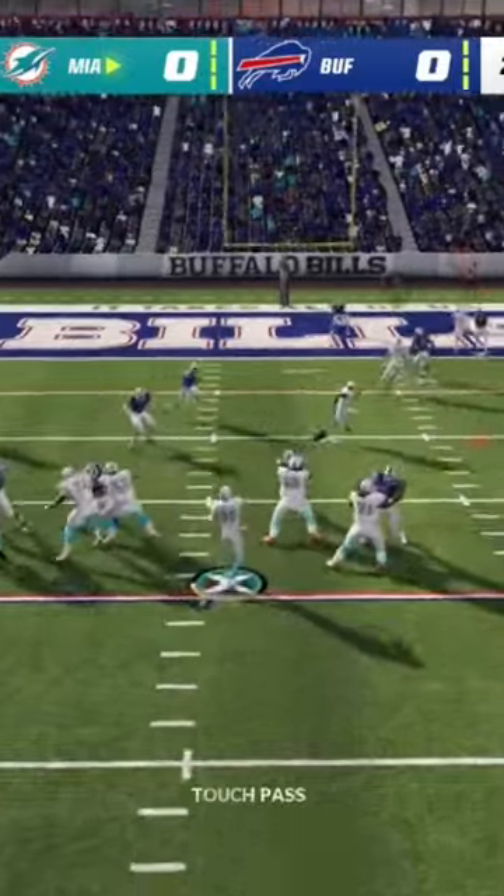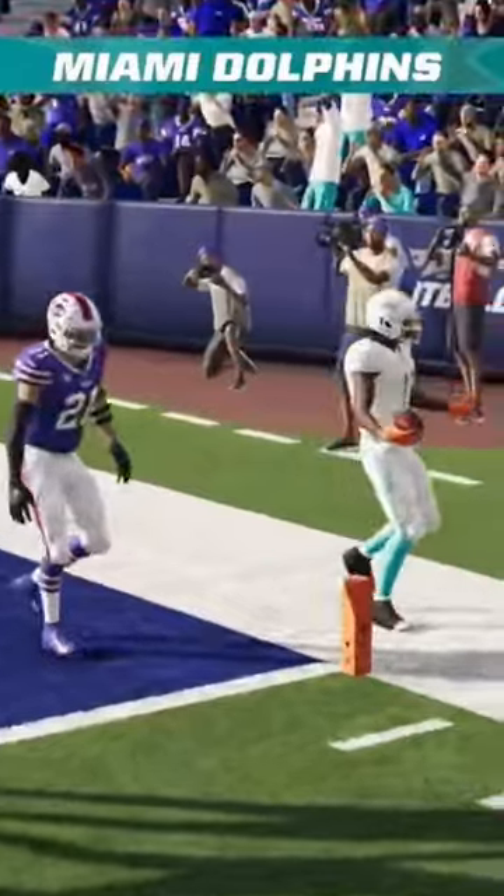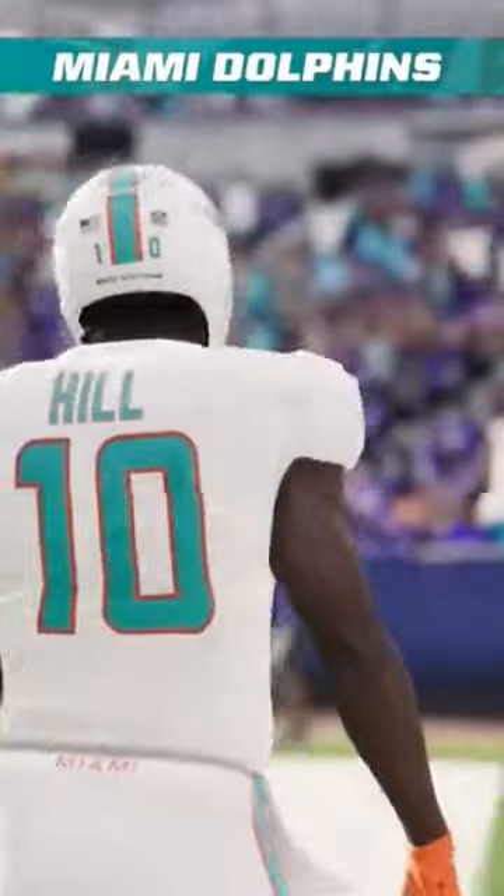From the red zone now, they'll look to throw. Open man is Hill — he's got it. Touchdown Dolphins! Tyreek Hill!